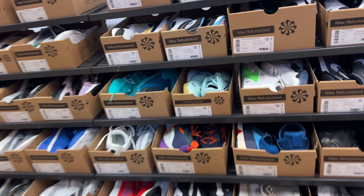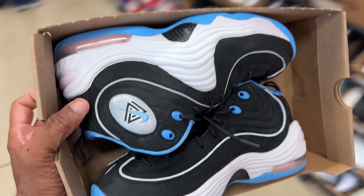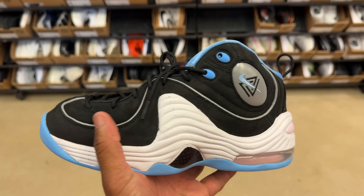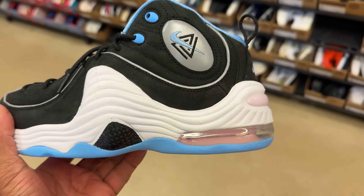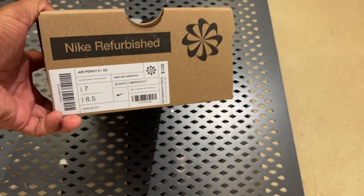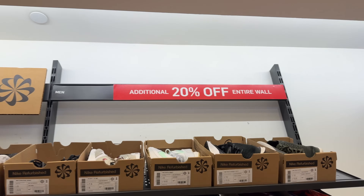This store does have the refurbished section. Look what I found in size seven — some Pennys, but not just any Pennys. I believe these are the Social Status Penny. They're small sizes though. They have a pink air bubble unit and back heel — that's what's different about them, even on the outsole. These joints are hitting for $100 with 20% off.